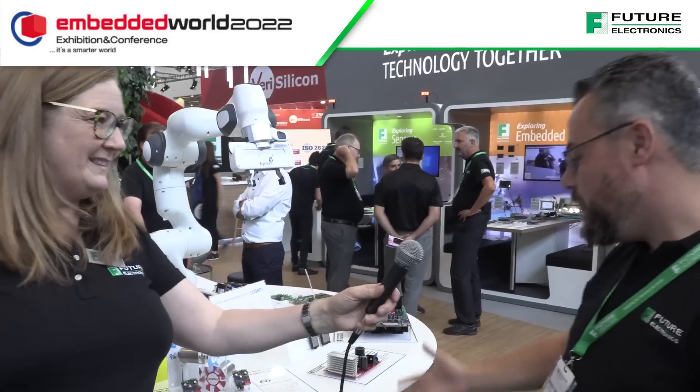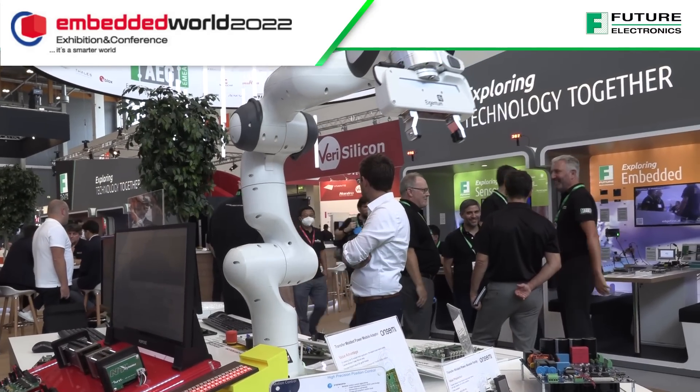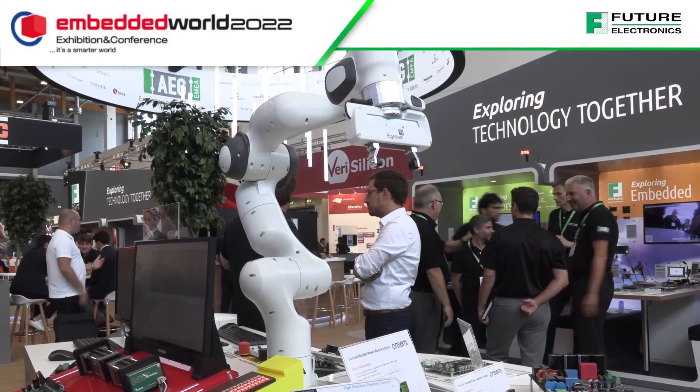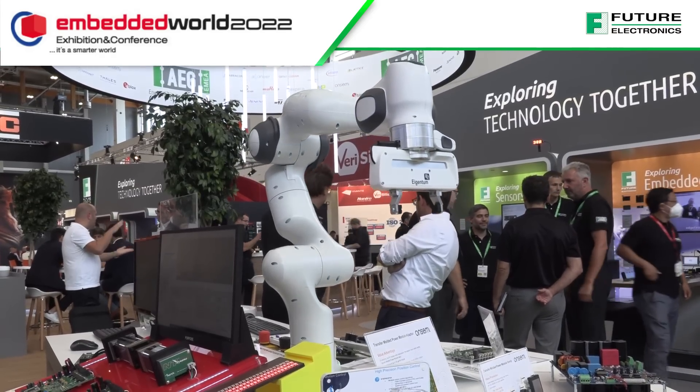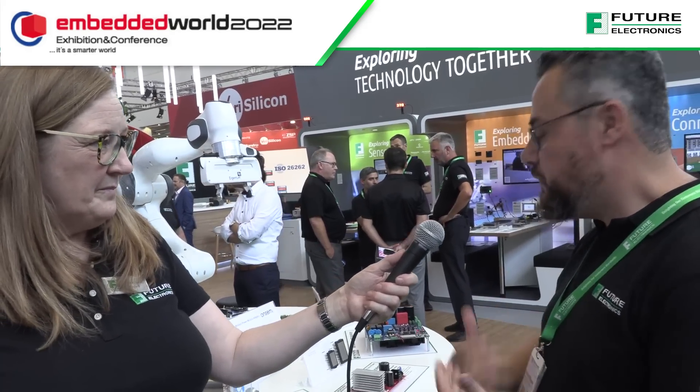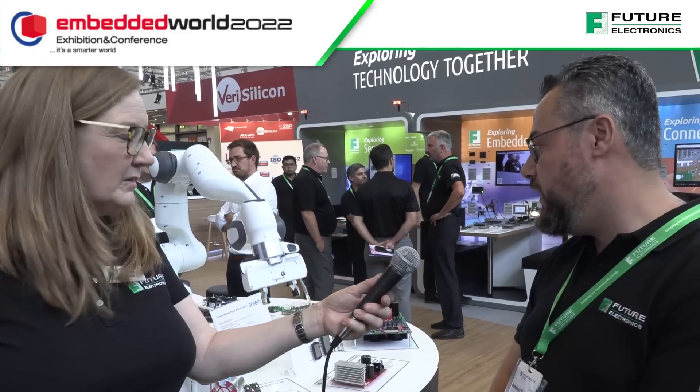Thank you. We are here at the industrial booth. We have this nice cobot from our supplier Techosystems, and we are demonstrating to our customers what they can use — what we as Future Electronics can offer our customers, with the help from our suppliers, to build or design such an application.